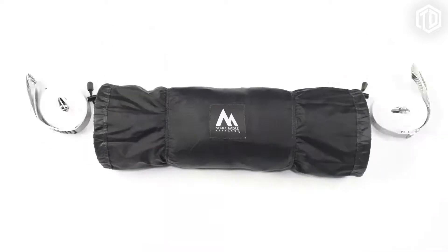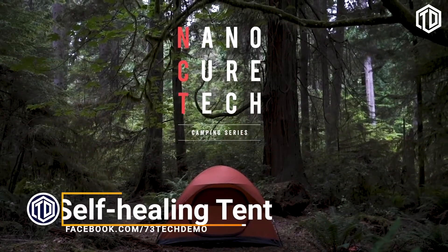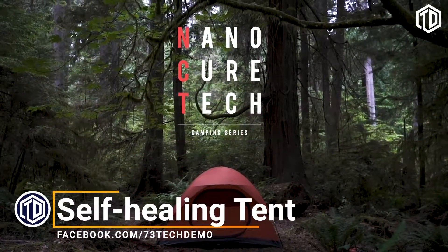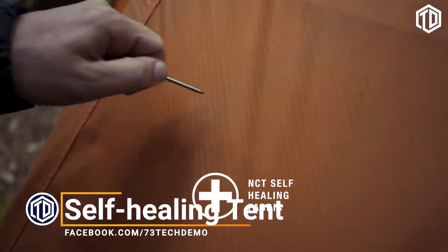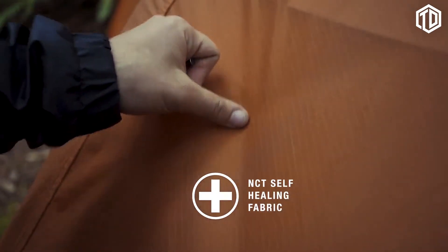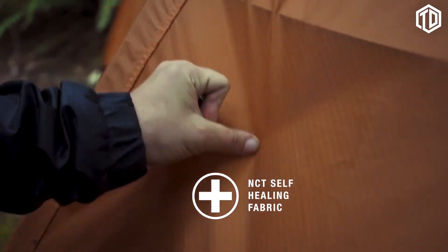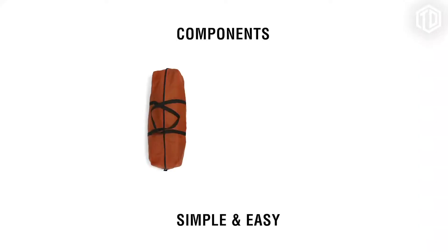Introducing the Nano Cure Tent with self-healing durable ripstop. That's right — this fabric can be repaired with a simple rub of a finger. Boring tents are, well, boring. We set out to make a tent that was practical, easy to set up, and fun enough to get you outdoors to use it.